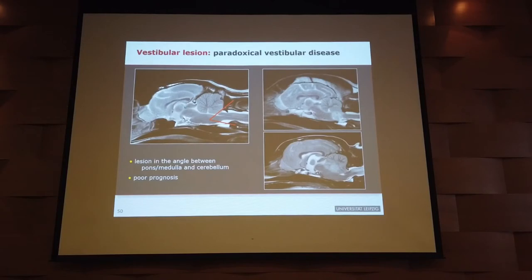Question about ventrolateral strabismus: is it more likely peripheral or central? It's more commonly seen in peripheral vestibular disease, though it's not a black-and-white decision. We don't know exactly why. It's usually unilateral, on the same side as the vestibular symptoms.